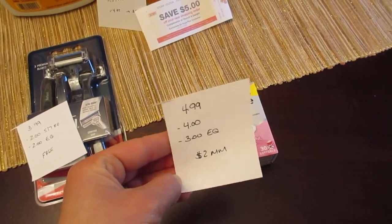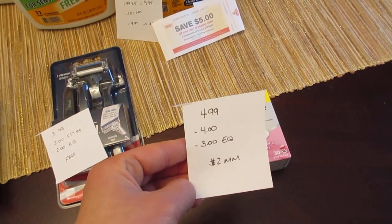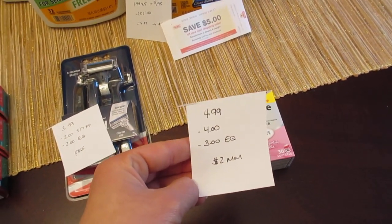The Dulcolax is $4.99. If you go to the Dulcolax website, there's a $4 printable coupon, and there's also a $3 e-coupon, so it's a $2 moneymaker.